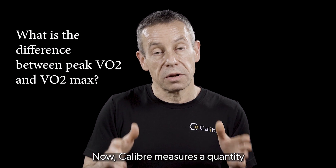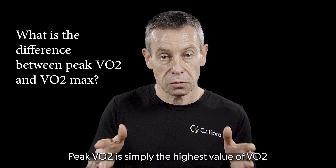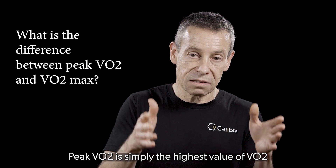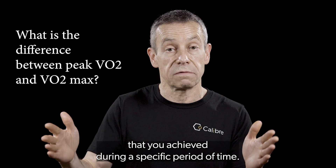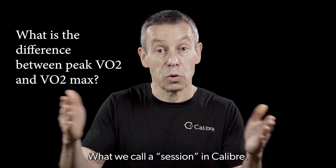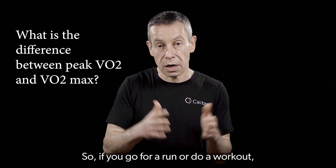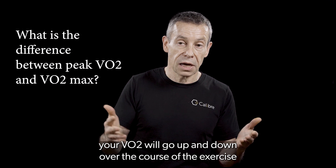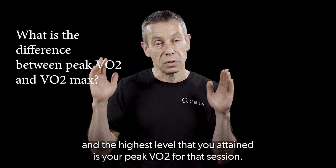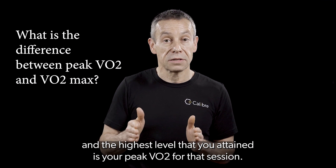Caliber measures a quantity called peak VO2, and that is not the same. Peak VO2 is simply the highest value of VO2 that you achieved during a specific period of time, what we call a session in Caliber. So if you go for a run or do a workout, your VO2 will go up and down over the course of the exercise, and the highest level that you attained is your peak VO2 for that session.